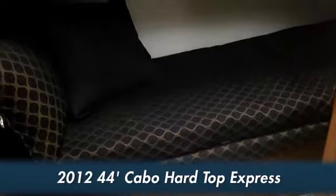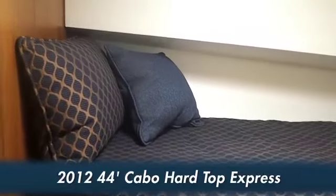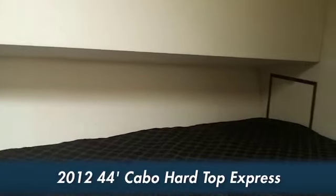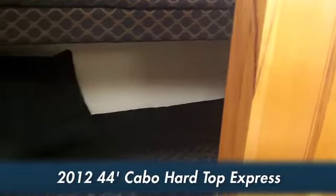We have a second stateroom here on this Cabo 44 with two nice bunk berths. You can definitely sleep on this boat — you could easily sleep five people, maybe six, depending on how cozy everybody is.